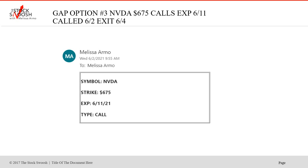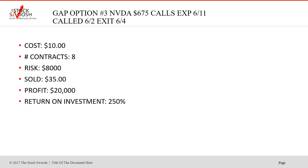Then I called the 675 NVIDIAs, same expiration. Had the move — take it, book it, get out. Cost was $10, eight contracts, risk was $8,000, sold at $35. Profit was $20,000, return on investment 250% — a nice trade. Get the momentum and get out.